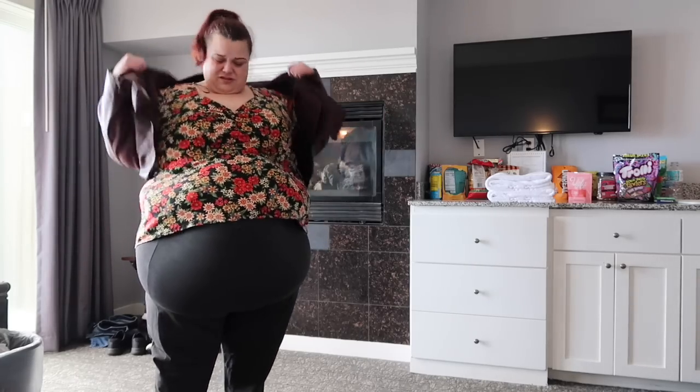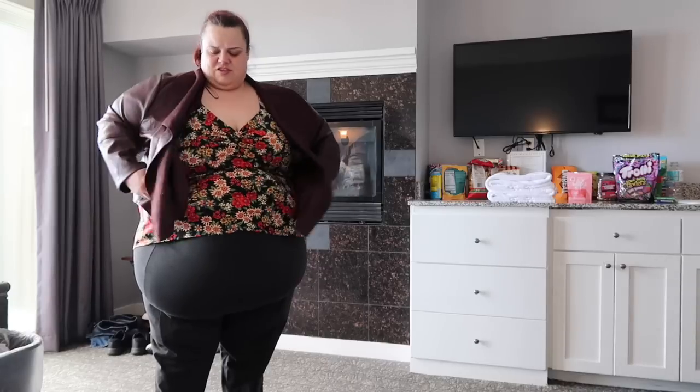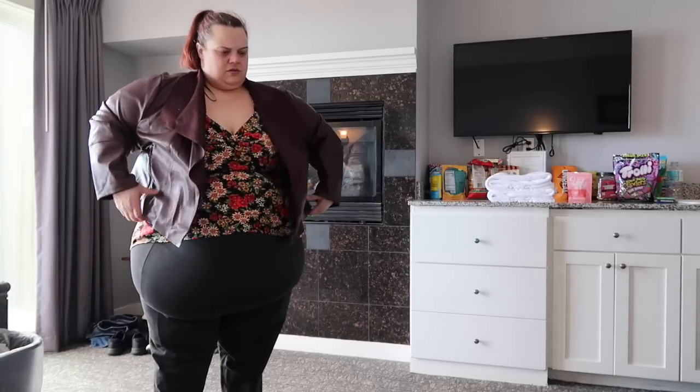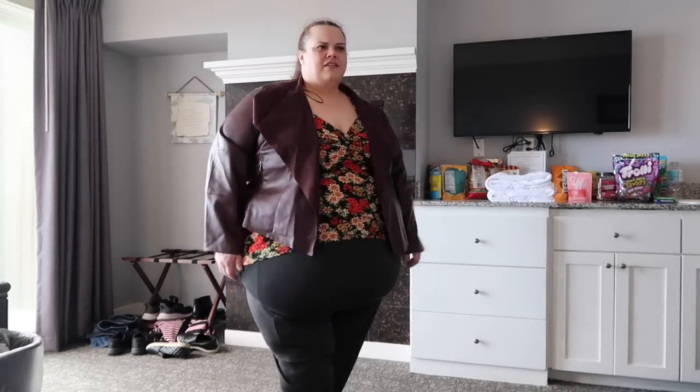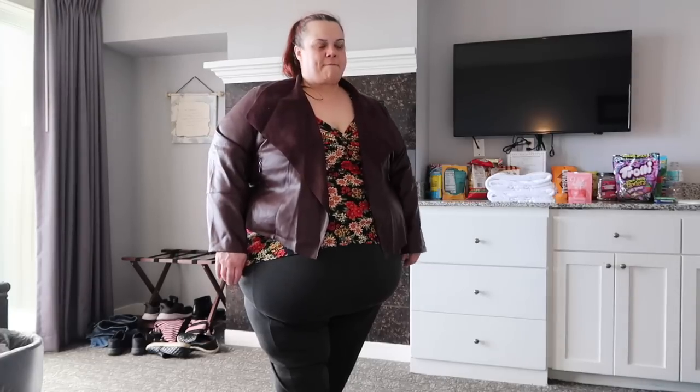Okay, what?! This jacket actually fits me. I don't hate this. Babe, what do you think of the jacket? It's got the same kind of fall thing too — spring, where it's a little bit cold and the sun's out. It's actually super comfortable and really stylish. It's very stylish — I like that on me.